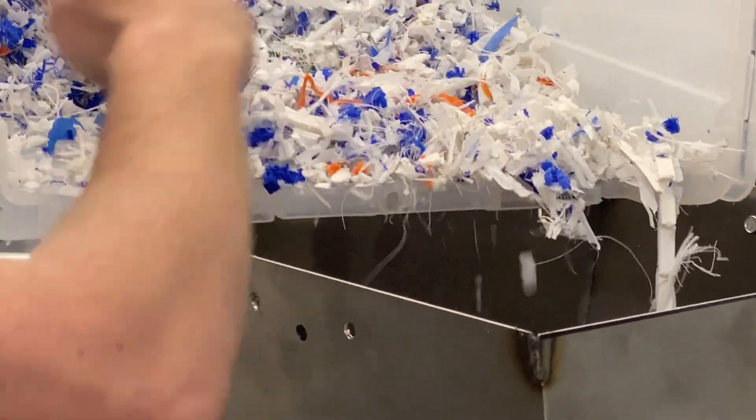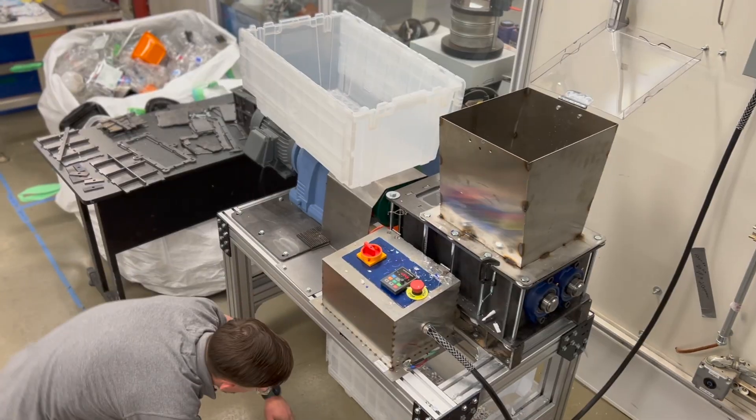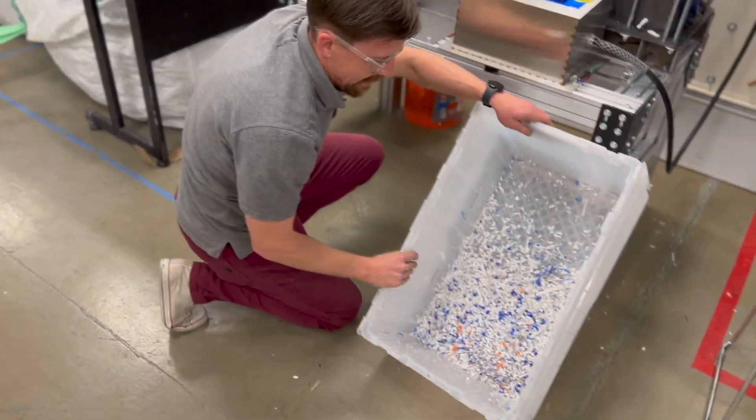Plastics are loaded into the hopper in small batches where they are pulled by gravity into the blades. Most plastics require two to three passes to produce a consistent flake of under 10 mm.